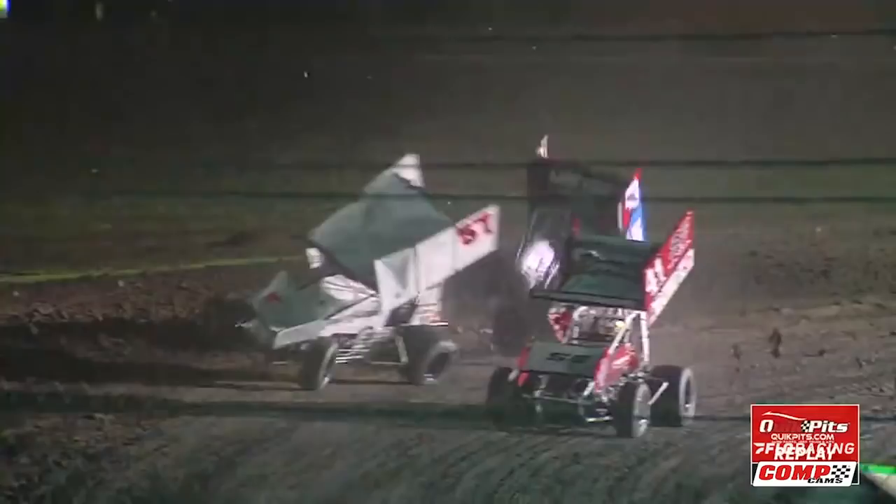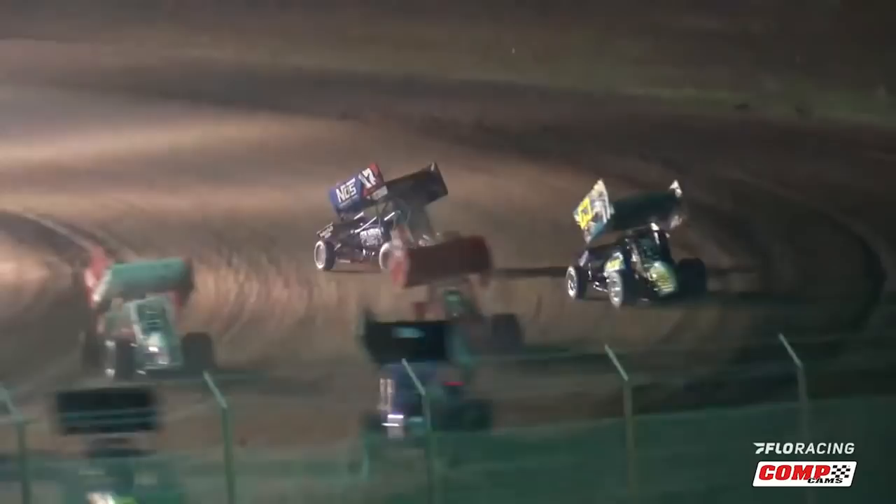Upside down — looks like Shane Golovic at three and four. Justin Sanders, Dominic Scelzi also had a piece of that.